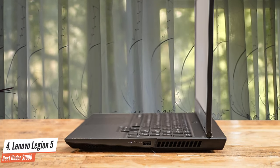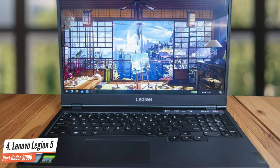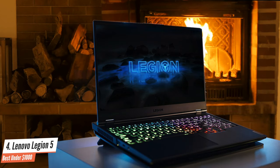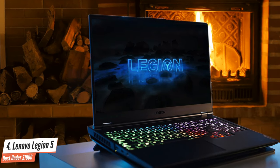On the back, the laptop houses an ethernet port, USB-C port, two USB-A ports, HDMI, DC-in, and a Kensington lock. The laptop has a 15.6-inch FHD IPS anti-glare display with a 120Hz refresh rate, which is more than enough for video editing. Definitely one of the best video editing laptops under $1,000.